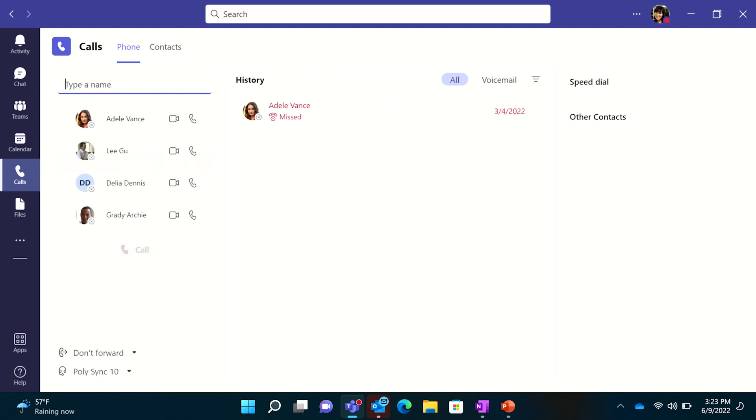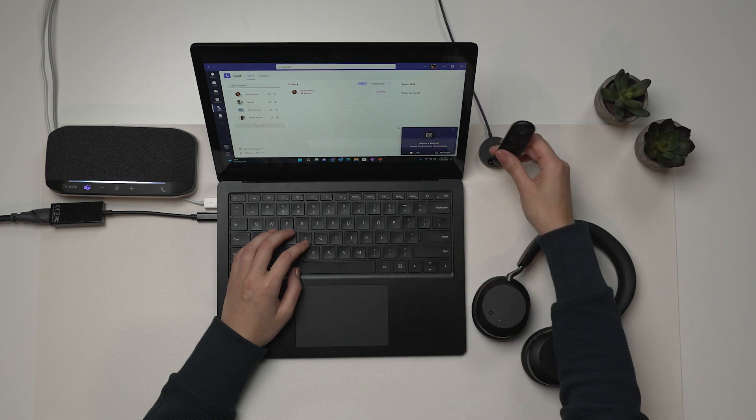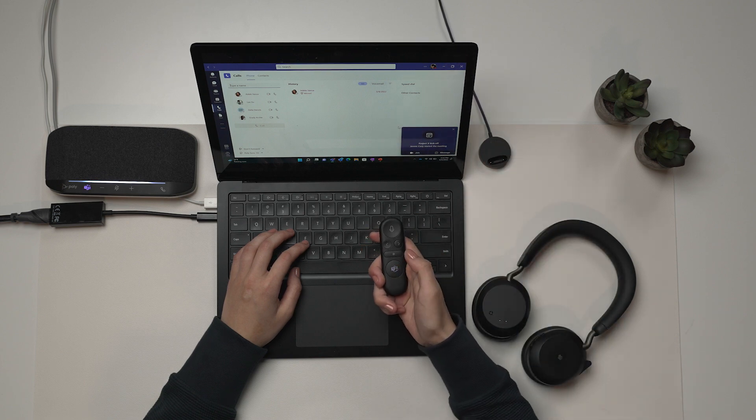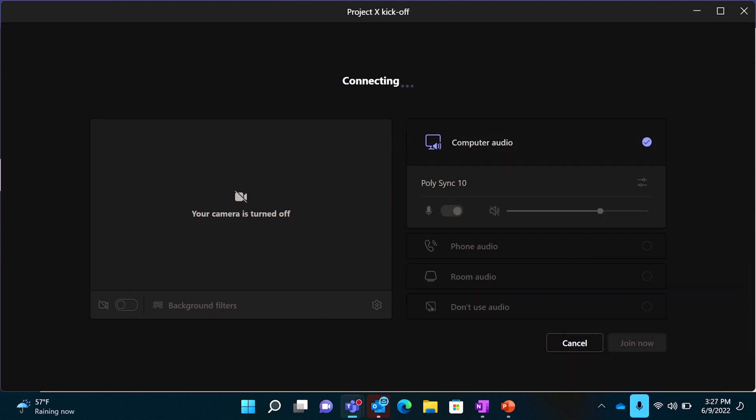Now let's say that you're about to join a Teams meeting. Whenever I receive a notification on Teams that my meeting has started, I can press the Teams button once and I'm immediately brought to my pre-join screen. I press the button again and I'm able to join my meeting and get to work.